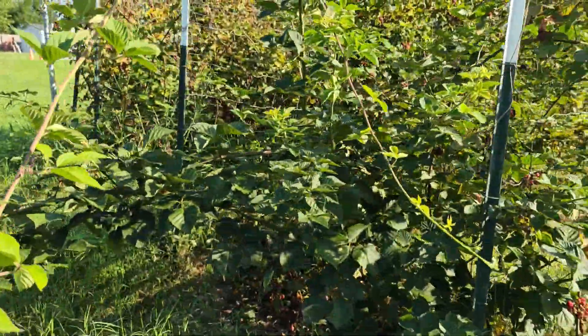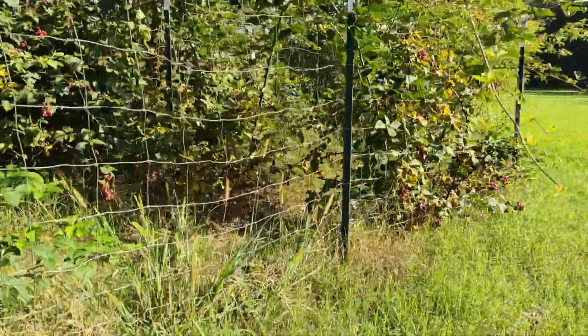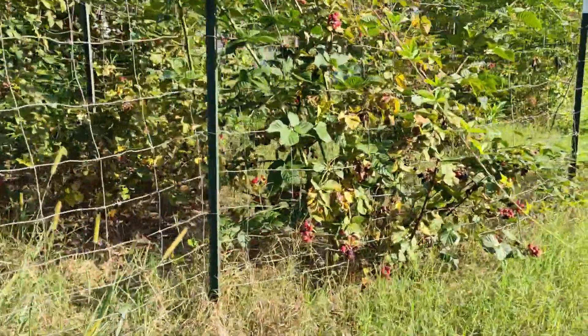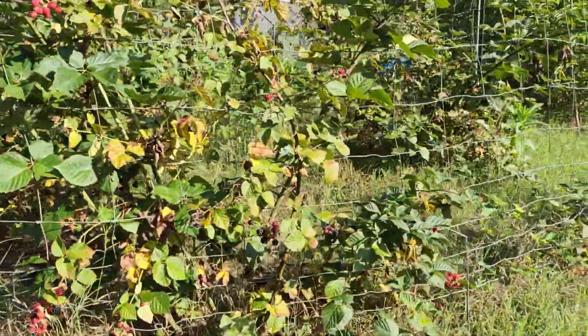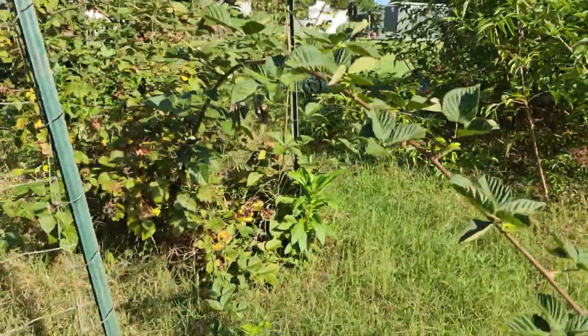The blackberries have not done as well this year — probably because it was so dry — but we've gotten enough. My freezer is pretty full of berries and I need to make jam for the winter. They've also given my two-year-old lots and lots of blackberries to munch; she comes out here every day for a snack and she loves that.